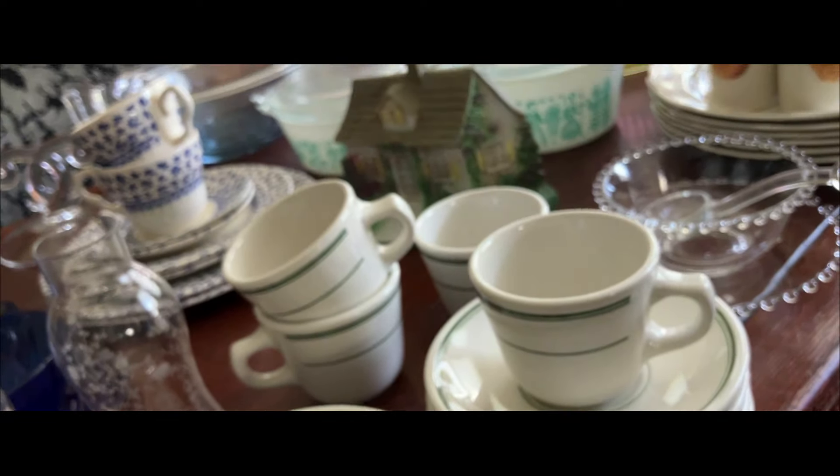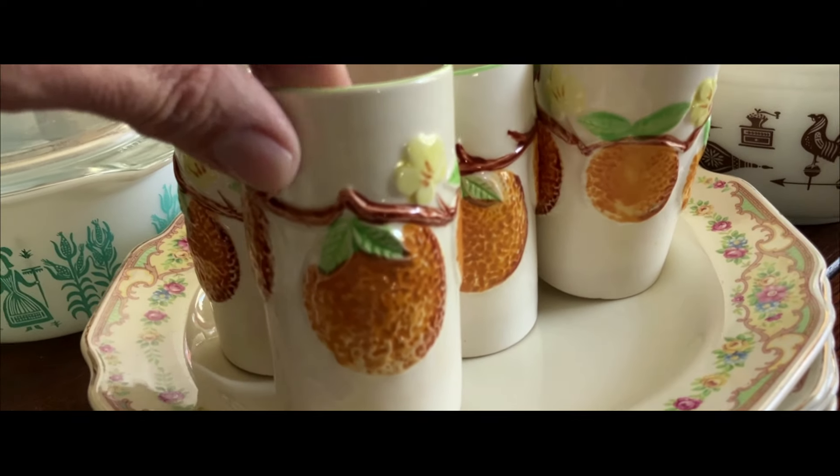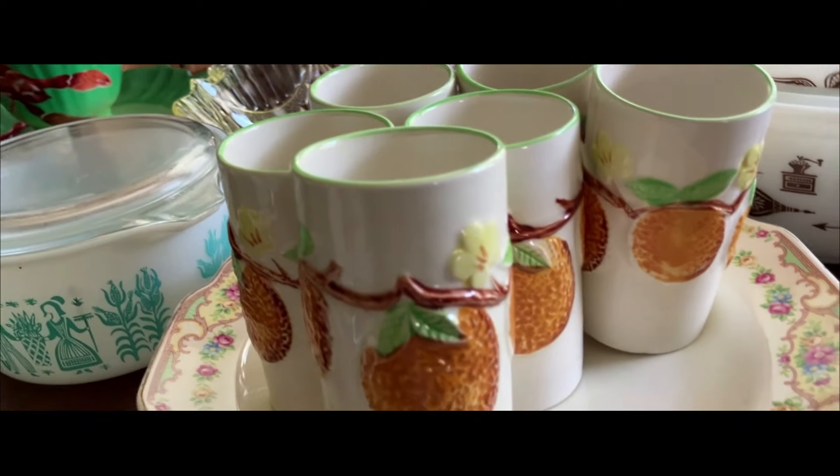These are listed. The pitcher goes with them — I guess the pitcher is out in the kitchen somewhere. Two, four, six little juice glasses — orange juice glasses — and there is a pitcher as I said, but that's in the other room.